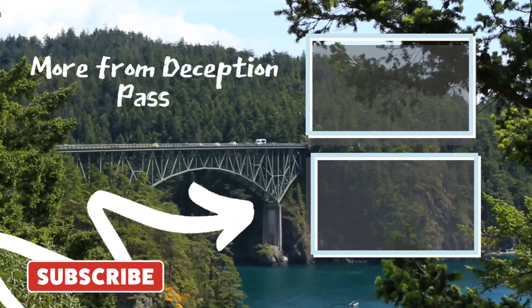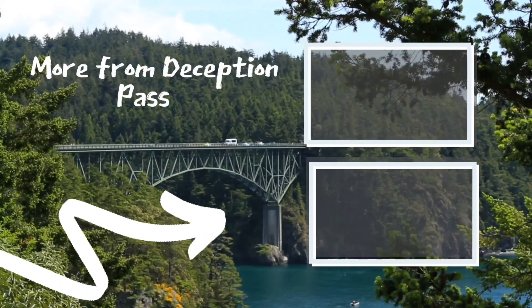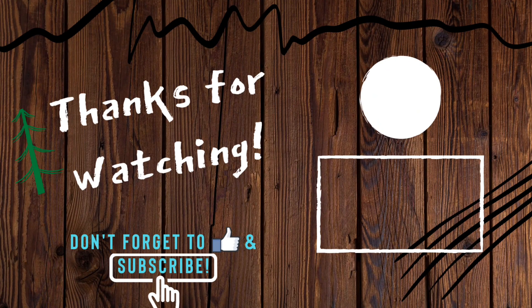This state park is pretty big, so if you want to learn more about the different areas, click here or here to learn more. Thanks so much for watching, y'all — I'm glad you joined me. Don't forget to like, share, and subscribe so you can see more videos in the future.